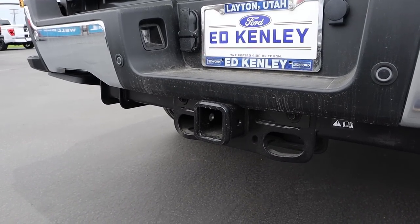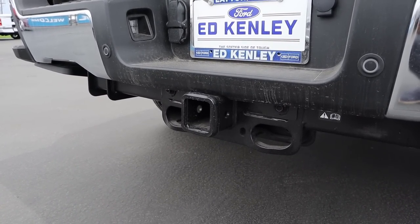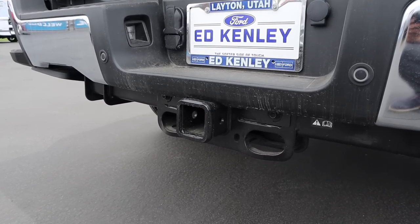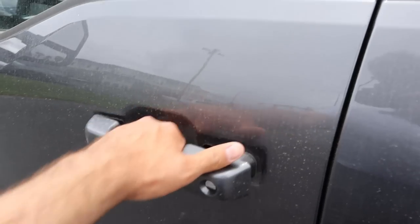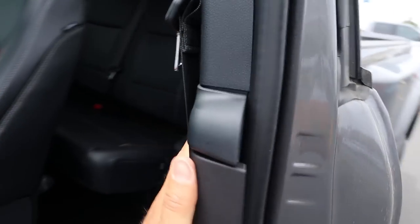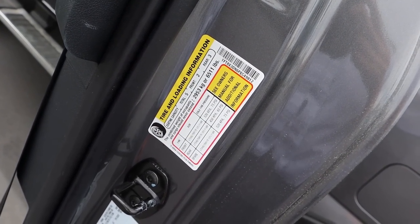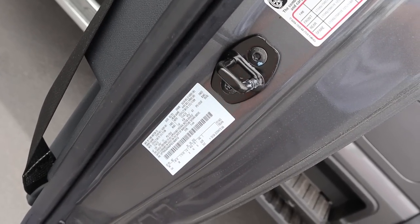When it comes to towing capacity, this truck has a 4.3 axle ratio, which sets our conventional towing rating at 21,900 pounds. With a fifth wheel, you are at 21,600 pounds, and with a gooseneck, you are at 21,800 pounds. Here is our payload capacity — 6,511 pounds. And we have a 14,000 pound gross vehicle weight rating.